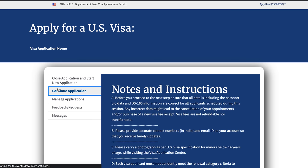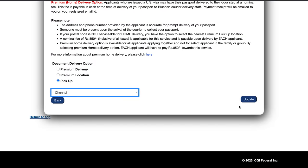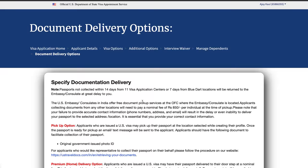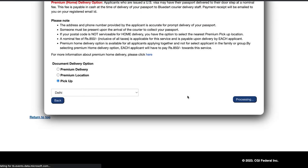Issue number four is the document delivery post loop. You have to select where your documents will be delivered — for India there are five locations like Delhi, Kolkata, Chennai. You select one and click next, but it loops back. You keep getting redirected to the same page, so you can never proceed to select your appointment dates.